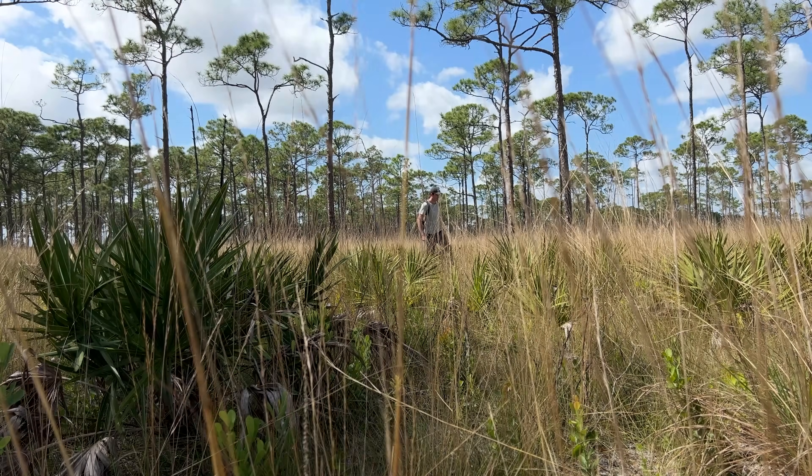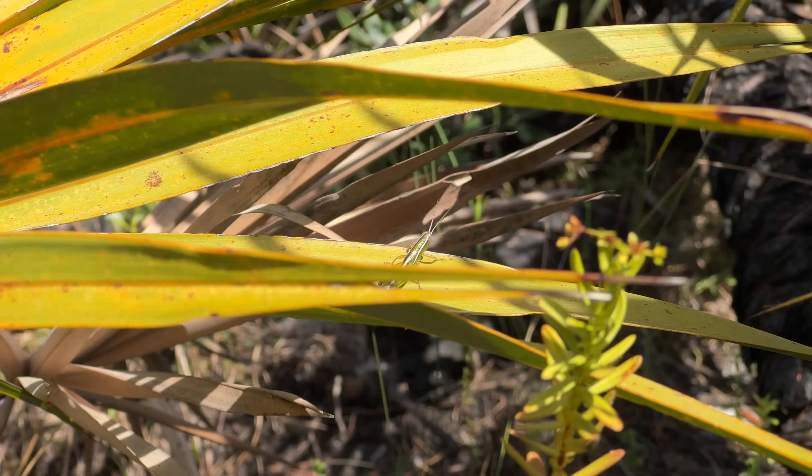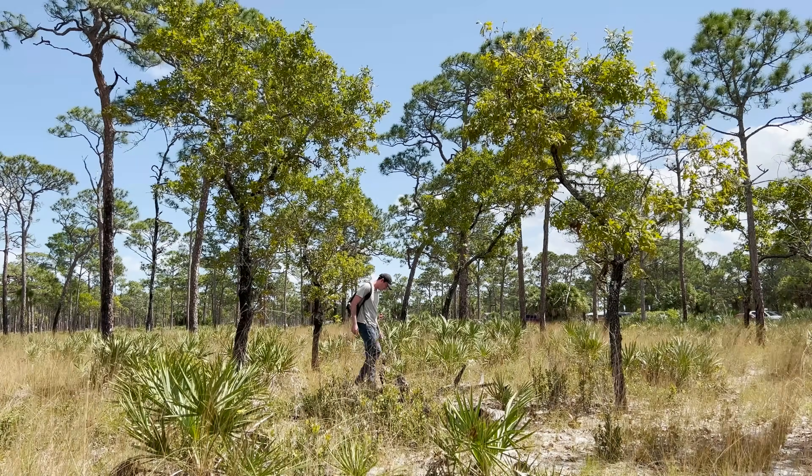I'm Spencer Hoffman, and from a young age, I was always fascinated with insects and other creepy crawlies. Exploring my backyard for the tiny animals that live unseen right alongside us sparked a curiosity that I carry with me today on my mission to uncover the secrets of the natural world.